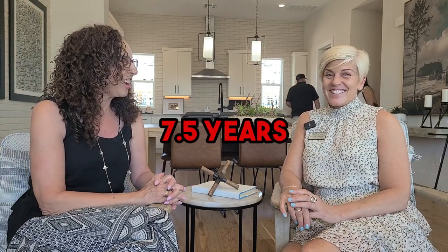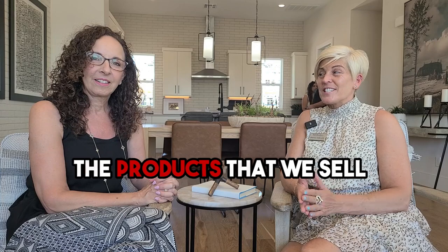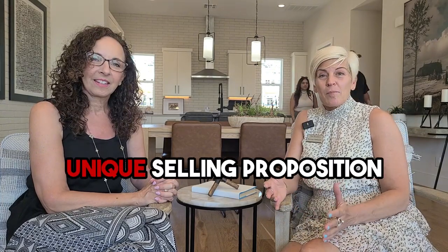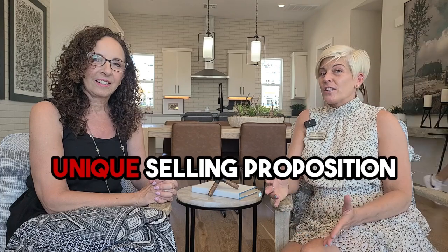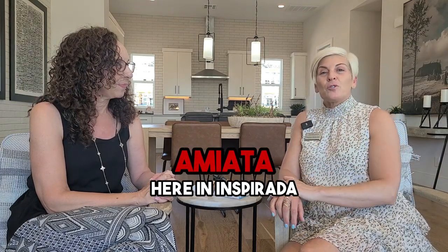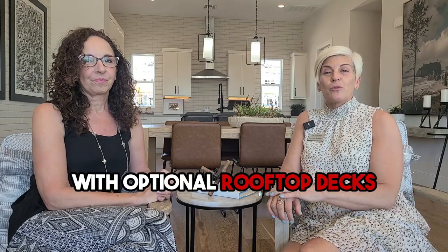Shannon, you've been with Toll Brothers for how long now? Seven and a half years. So what is it you love about working with Toll Brothers? I would say number one is going to be the products that we sell. Toll Brothers is a luxury home builder — every community has its own unique selling proposition. I'm currently selling at Amiata here in Inspirata, which are three-story townhomes with optional rooftop decks.